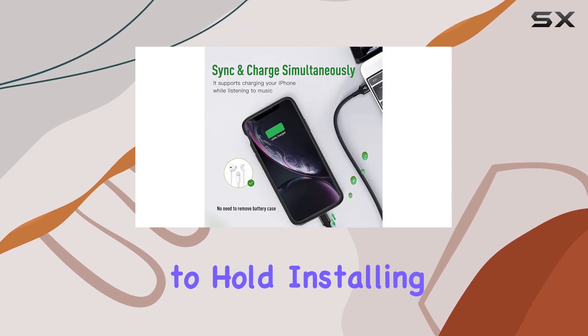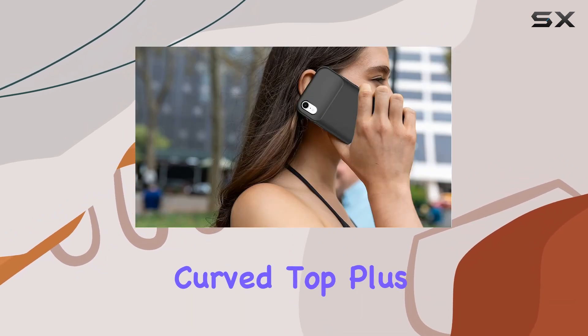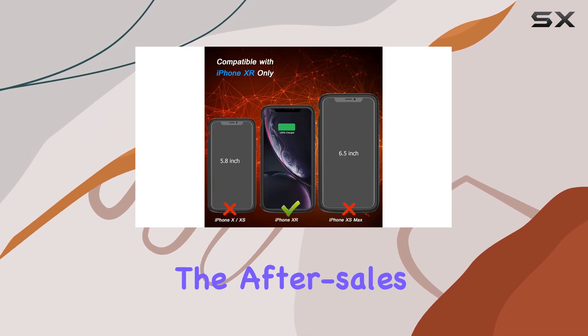The design is sleek and ergonomic, making it comfortable to hold. Installing and removing your phone is a breeze thanks to the soft rubber on the curved top. Plus, the four LED battery power indicators keep you informed about your power status.